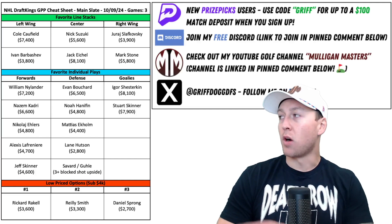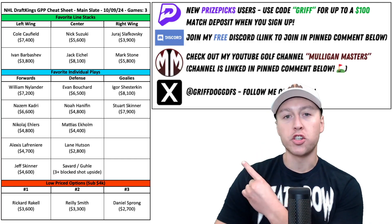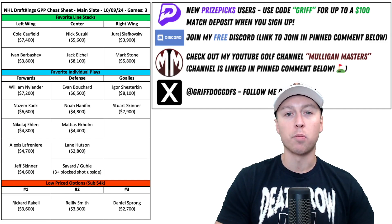What's good everyone? Today I'm going to be breaking down some of my favorite DraftKings plays for tonight's five-game slate in the NHL. Let's dive right into it. What I'm going to do here is give you a high-level overview of my cheat sheet, breaking down a couple of my favorite line stacks and individual plays.